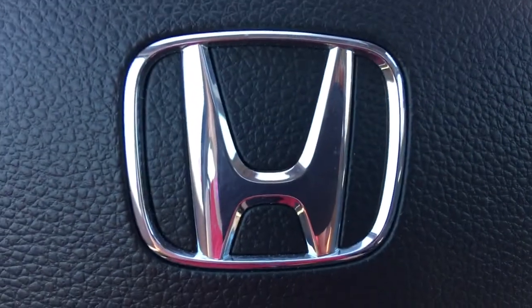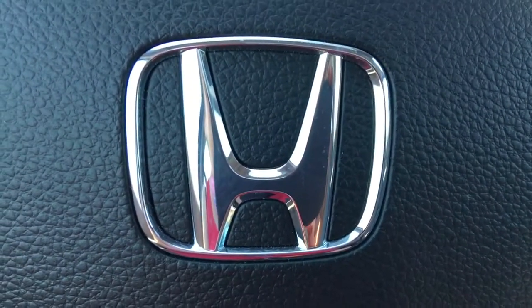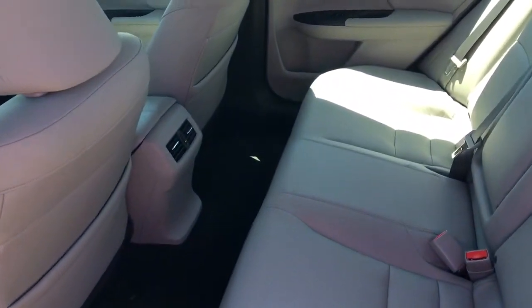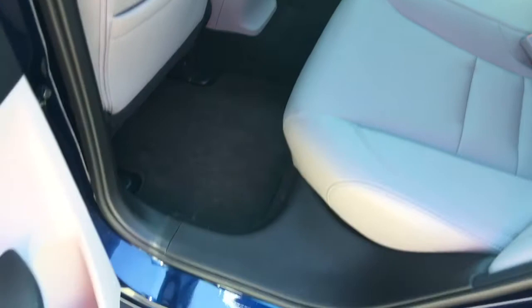We've also got illuminated vanity mirrors for driver and front passenger, and there's still so much more to check out. Checking out the back seat now, we've got plenty of room for five passengers total and tons of legroom in this spacious sedan.